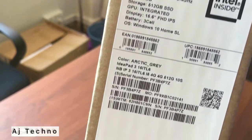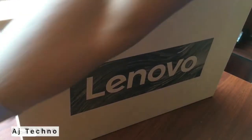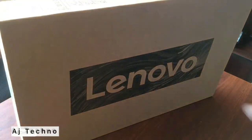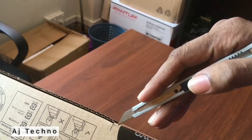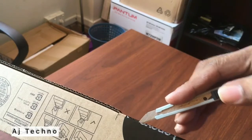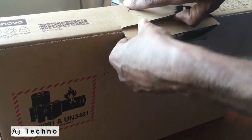IdeaPad 3 15-ITL6, 11th Gen i5-1135-G7. Processor: 11th Generation Intel Core i5-1135-G7, 4 cores, 8 threads, 2.40 GHz, up to 4.20 GHz with Turbo Boost, 8 MB cache.